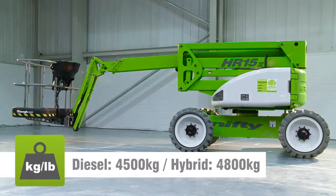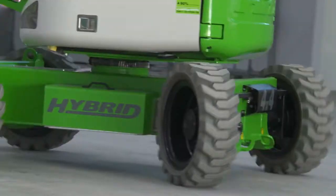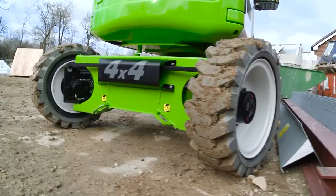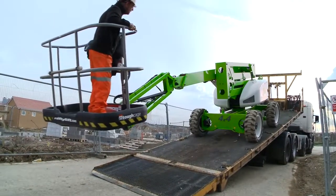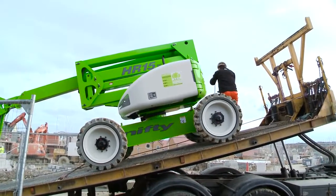Its impressively low overall weight means it can operate on different surfaces and helps to reduce running costs and emissions due to lower fuel consumption. This low weight coupled with its compact dimensions can also reduce transportation costs, as a smaller, more efficient site-to-site transport vehicle can be used.